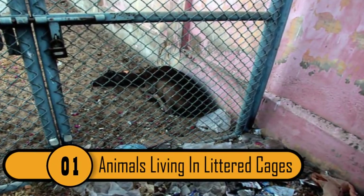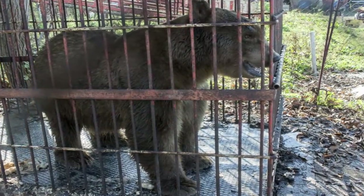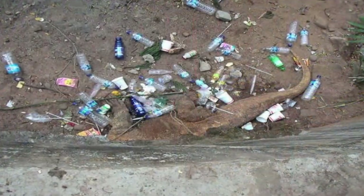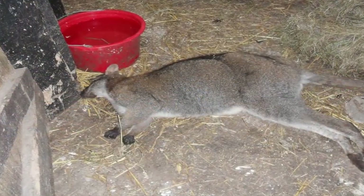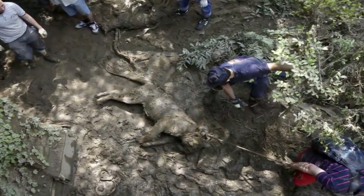Animals Living In Littered Cages. This is a very sad image. You can see a crocodile in a cage that's littered with empty bottles and other pieces of trash. It's not uncommon for an animal to mistake trash for food. This can cause serious injuries, including poisoning, physical injury, illness, and even death. This animal doesn't deserve to live in such dangerous conditions.